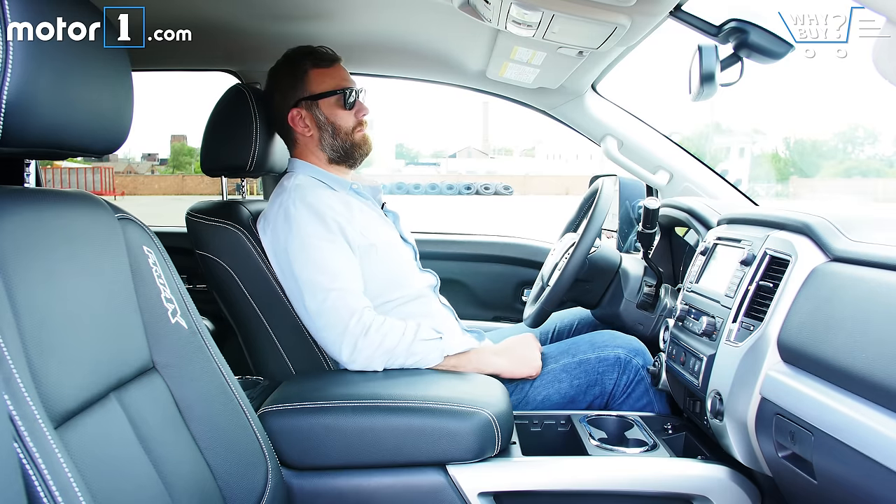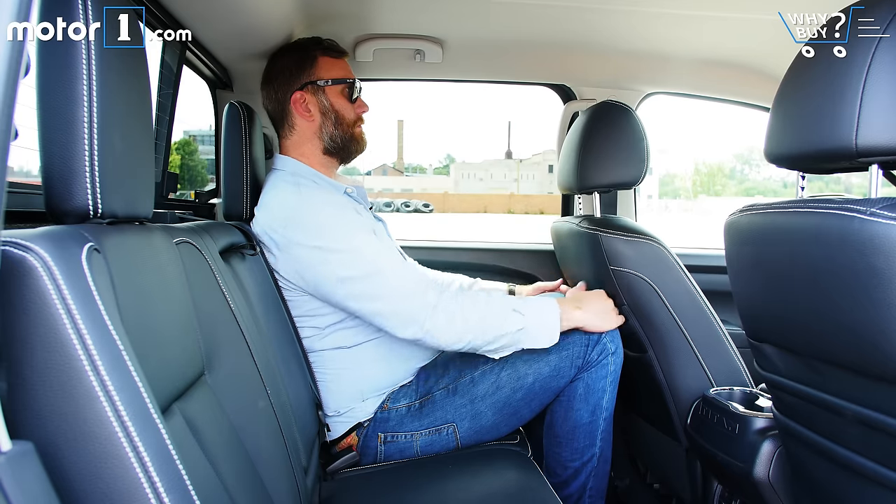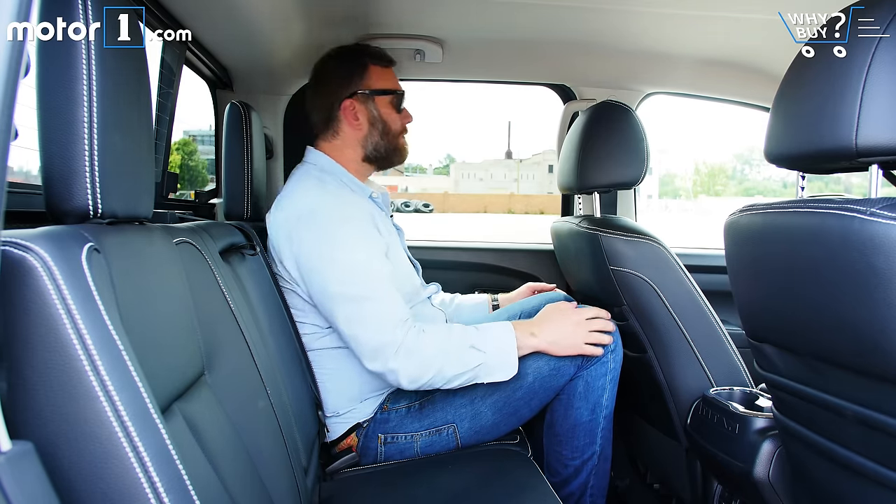The XD's crew cab is really roomy, in both front chairs and the back. Clearly, this truck was made to haul stuff in the bed, but it's really well suited to hauling a foursome of six-footers, too.